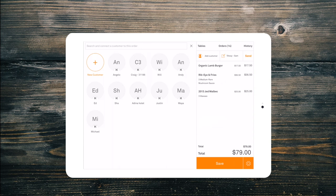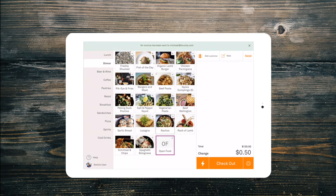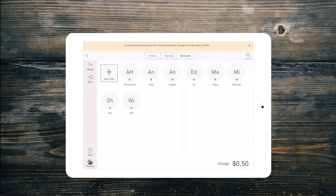If your manager has set up customer accounts, when checking out you simply need to select On Account. You will be prompted to confirm the customer's details. You can also see their outstanding balance here too.